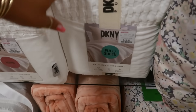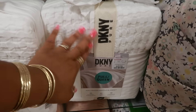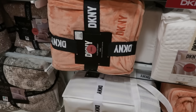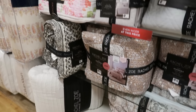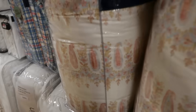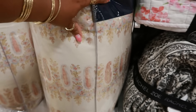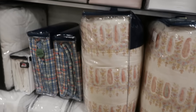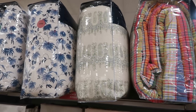The waffle blanket for $50.00 — that's DKNY, full queen. The king is $60.00. $30 plush blanket. This paisley print — that's Ralph Lauren, for $80.00. I can't see the size of it though. If you don't want the pink and blue, they also have just the blue and green up there.